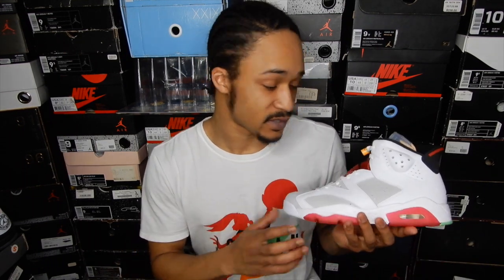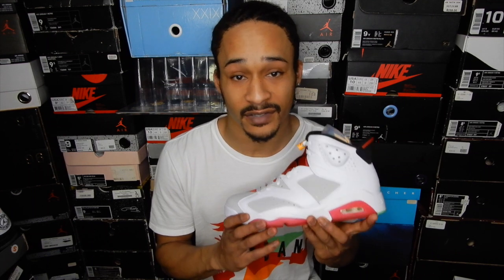Now here's my opinion on these. This is a very nice shoe, and they did a great job on making the 6s a Hare colorway. Jordan Brand is 3 for 3 with the Hares — 7s, 1s, 6s, all fire.